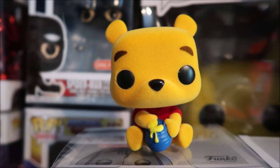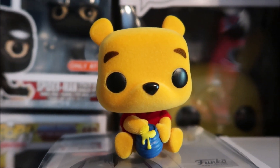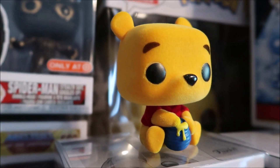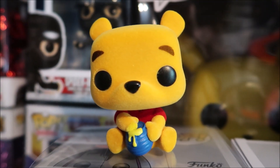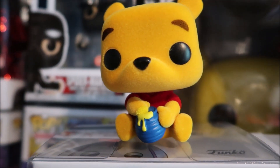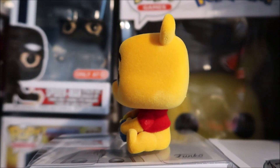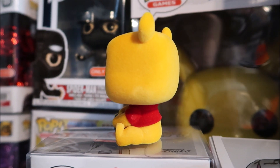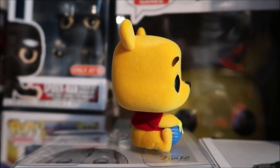There he is out of the box — looks fantastic. I think that Winnie the Pooh Flocked is just a go. Whenever you have characters like this, any kind of Disney character in general, being flocked looks great. It's always gonna be a win-win. The jar of honey is not flocked, by the way. Side profile looks good too — no glue marks, which is great on these Flocked Pops. There's a nice look at his back and his other side.